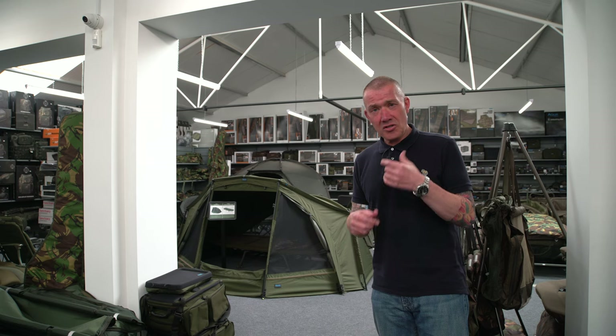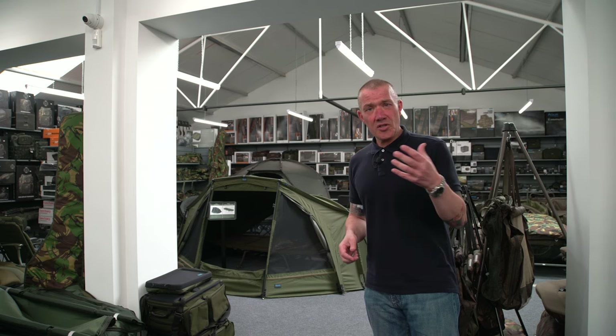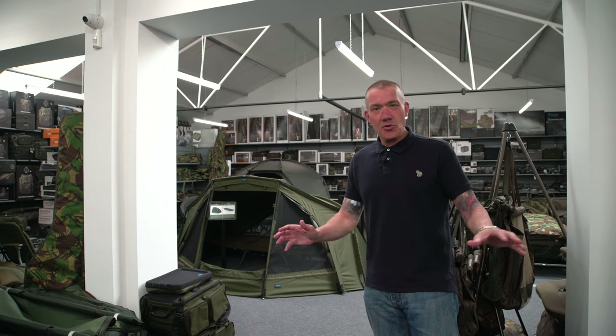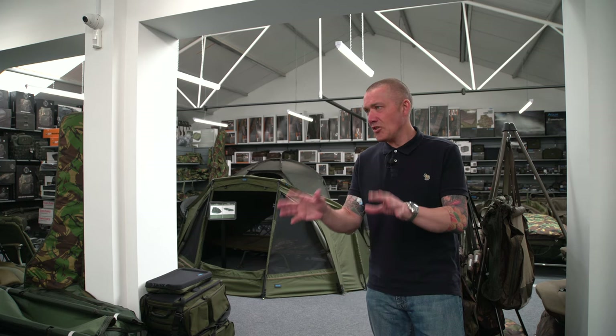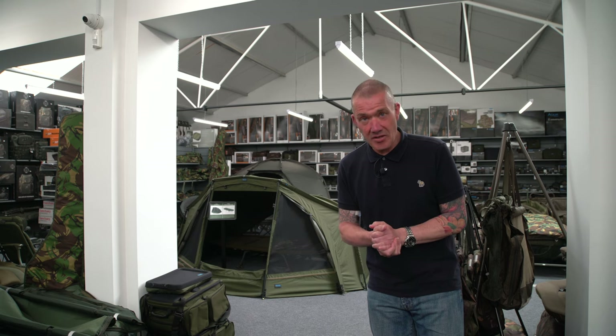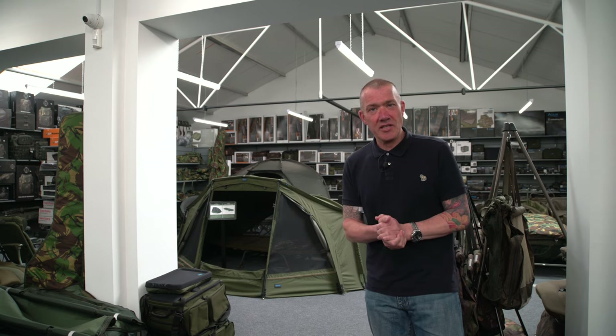Everything is in stock, the staff are professional, there's always good advice available, and there's always coffee, tea, sweets, and cakes. There's absolutely no pressure to buy, but the service and help is there if you need it. So if you're in the Midlands area — or even if you want to travel from further afield — it's well worth a visit to Carp Store right here at Streetly in Birmingham.